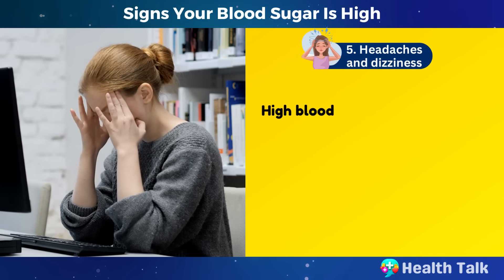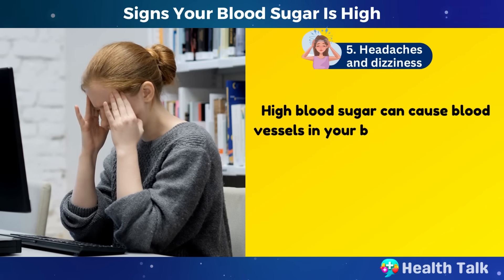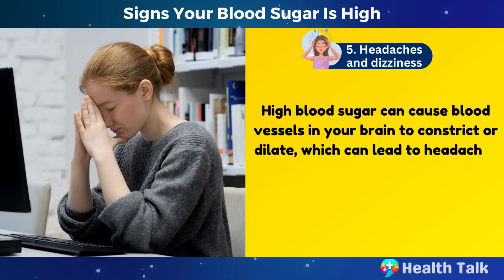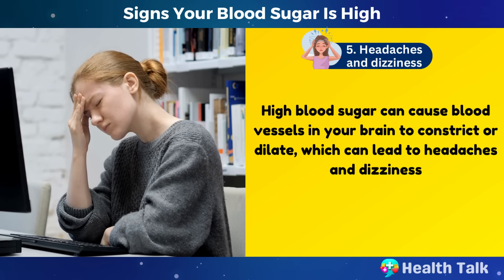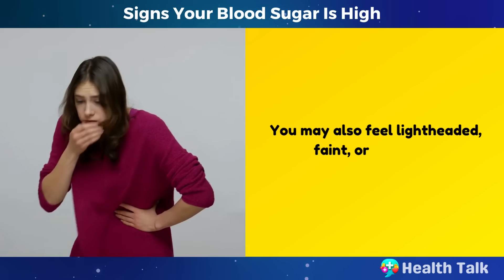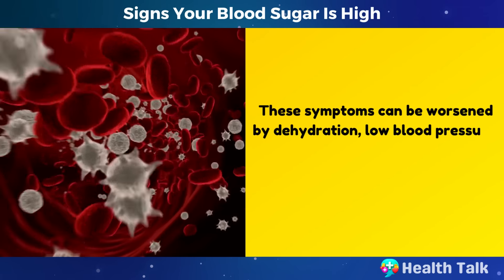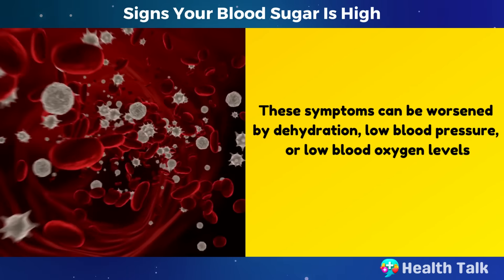Number 5: Headaches and dizziness. High blood sugar can cause blood vessels in your brain to constrict or dilate, which can lead to headaches and dizziness. You may also feel lightheaded, faint, or nauseous. These symptoms can be worsened by dehydration, low blood pressure, or low blood oxygen levels.